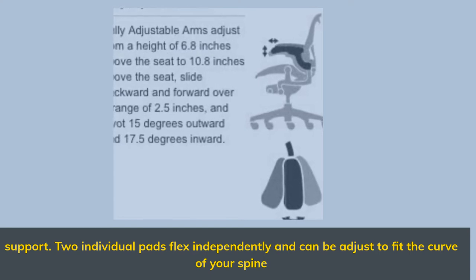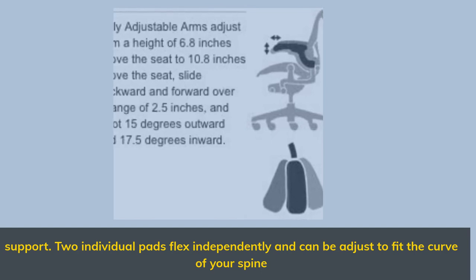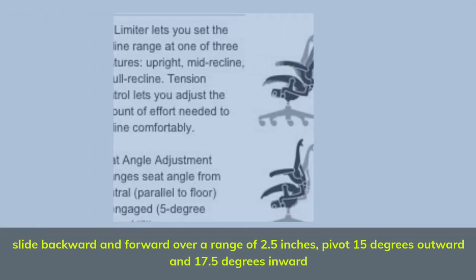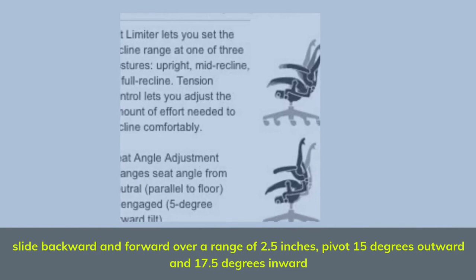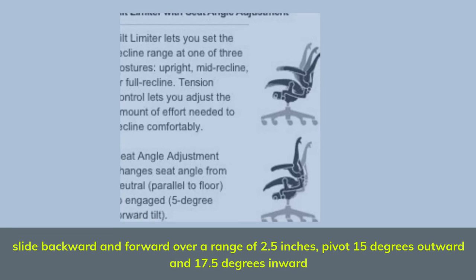Two individual pads flex independently and can be adjusted to fit the curve of your spine. The seat slides backward and forward over a range of 2.5 inches, and pivots 15 degrees outward and 17.5 degrees inward.